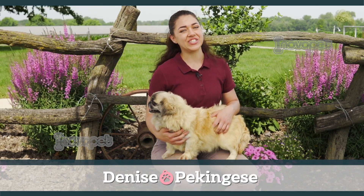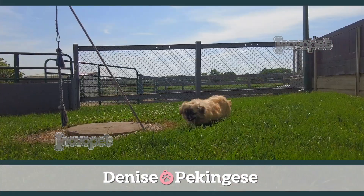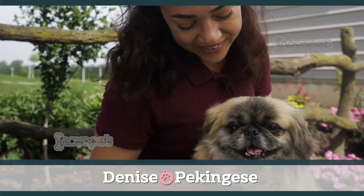This is Denise. She's a 14-pound Pekingese. She has thick, beautiful, shaggy fur and an adorable expression. You can expect the same characteristics in her puppies.